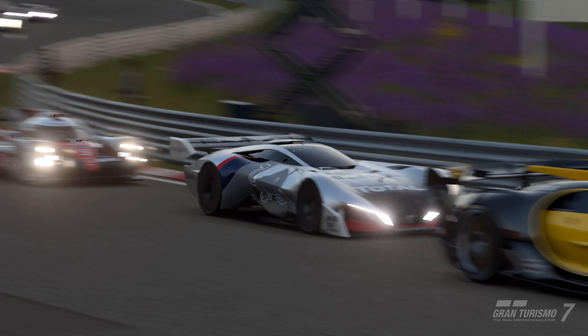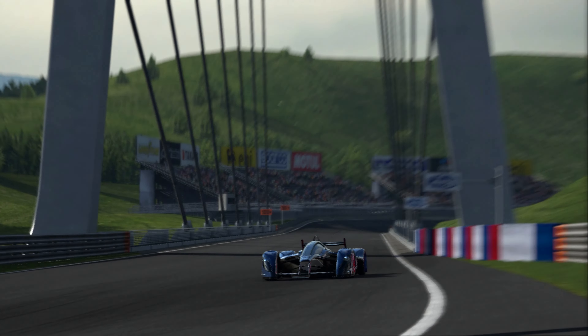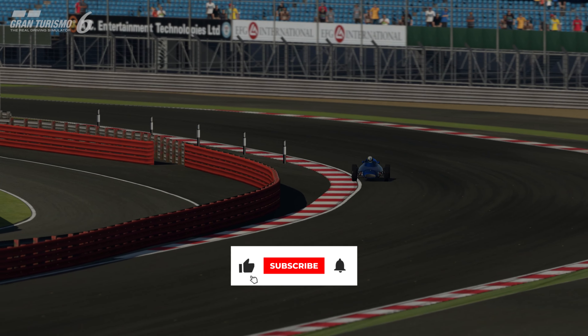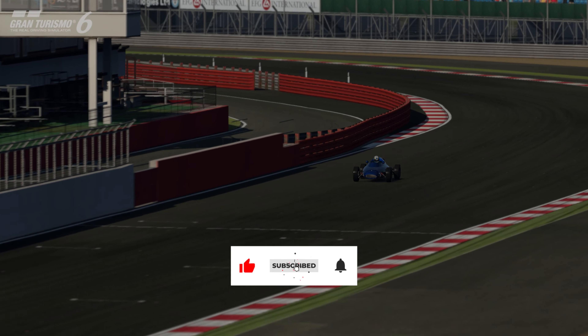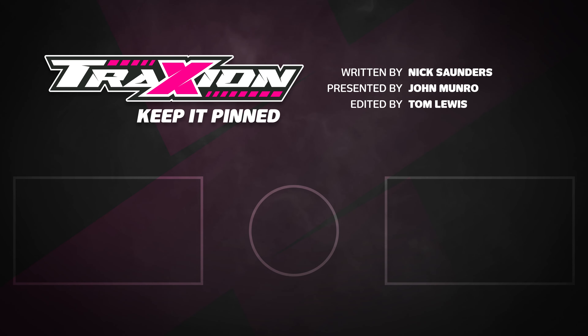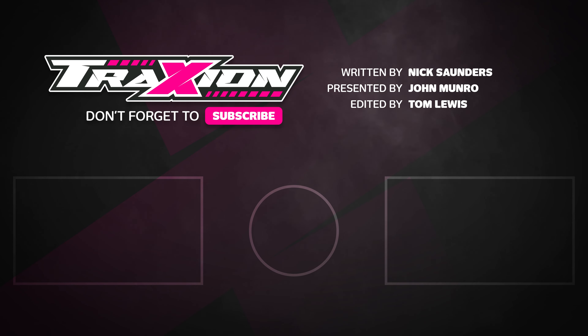So that brings us to the present day and Gran Turismo 7. We continue to see a crazy collection of weird and wonderful vehicles, some mentioned throughout this video and many that have become stalwarts of the franchise. With some crazy new Vision GTs, as well as rare classics and GT3-inspired road cars, Gran Turismo continues to lead the way for wackiness. Which of the cars newly introduced in GT7 would you add to this list? Let us know in the comments below, and also let us know which quirky cars from previous titles you think should have been featured. Subscribe to the channel for more racing game content and hit the notification bell to see these videos as they're released. Thank you so much for watching — keep it pinned, and have a great day.